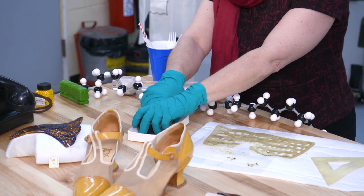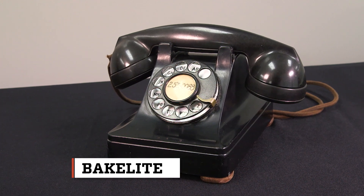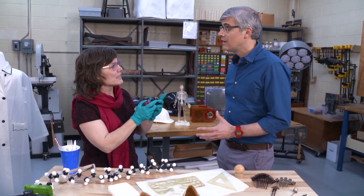So I've got some pool balls here. What are these made of? These are actually made of the far superior Bakelite. Is Bakelite one of the first plastics? It is the first truly synthetic plastic.